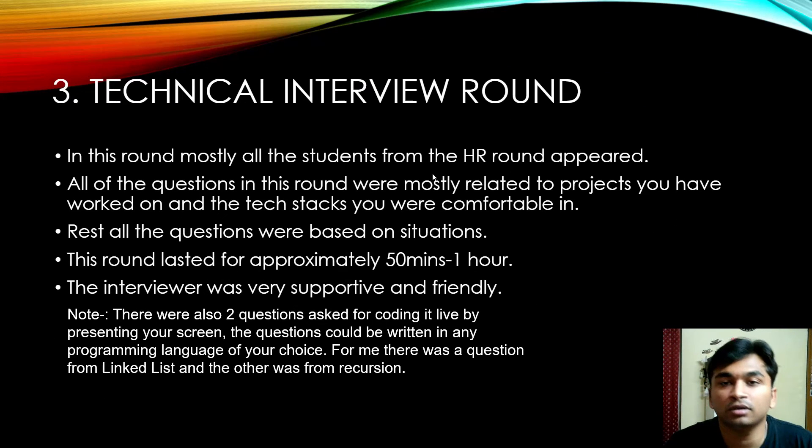After the HR round, students moved to the technical interview round, and mostly all students from the HR round appeared for it. Questions were mostly related to projects you've worked on and the tech stacks you're comfortable with. Be careful about what projects you upload to your resume when applying through the campus career portal, because interviewers ask detailed questions about them. The remaining questions were situational — for example, how do you handle pressure when a deadline is approaching.